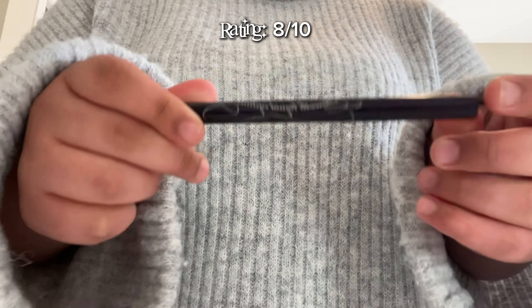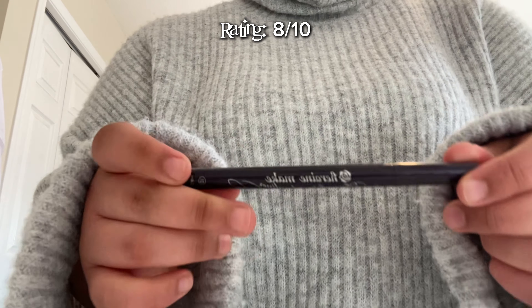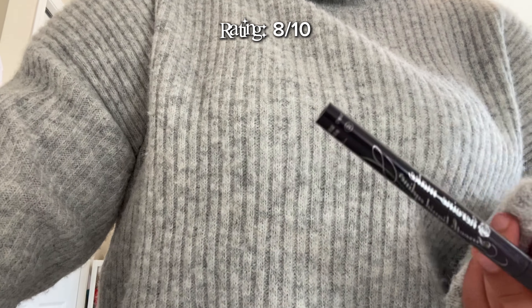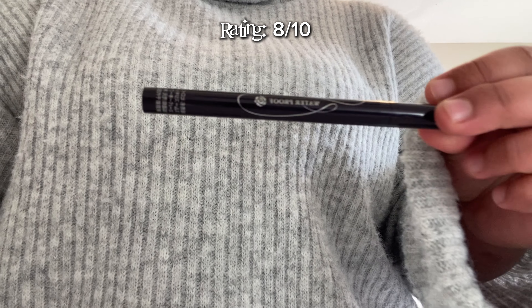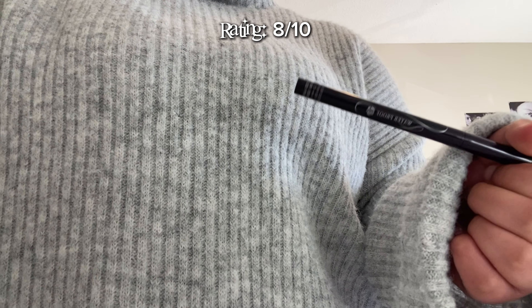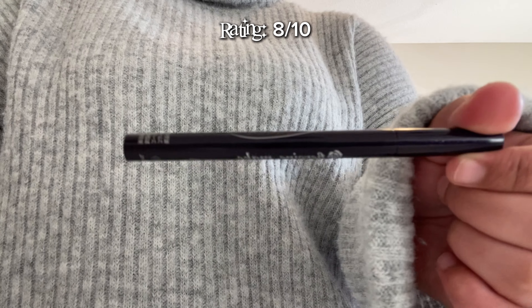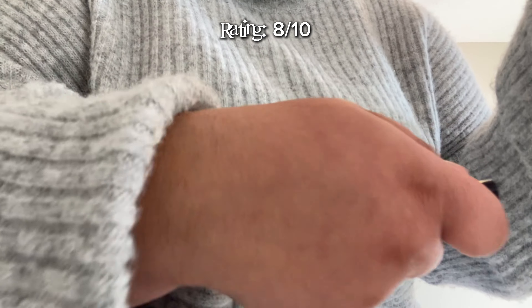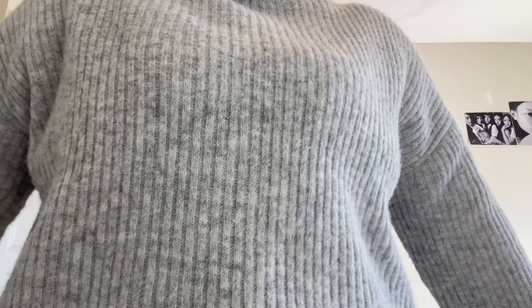The final makeup product is this eyeliner from a Japanese brand called Heroine Make. It's pretty popular and a lot of people have reviewed it, but I'd never had it until now. It's a waterproof eyeliner — I love waterproof eyeliners because I don't have to worry about reapplying later in the day. Look how smooth that is — I love it so much.